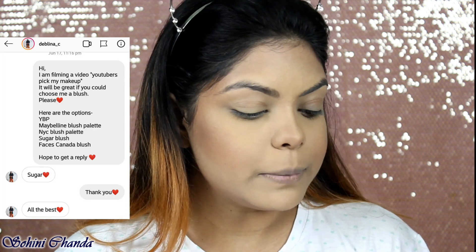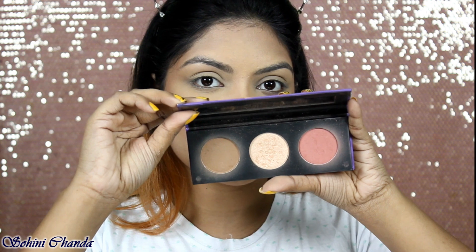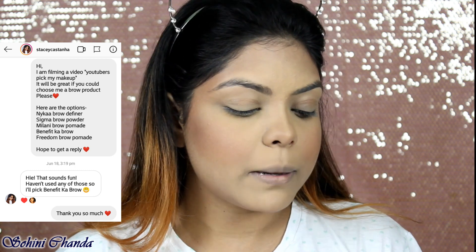The next step is contouring. I DMed Jovita D — the options were Pack HD Contour Palette, NYX Highlight and Contour Kit, The Balm Bahama Mama Bronzer, Sugar Face Palette, and a Freedom Contour Palette. She replied: 'I'm going to go for the NYX palette because you have enough options to go subtle or really go hard depending on how the rest of your face turns out.' My face looks totally white and doesn't match my neck, so I really needed this palette. For bronzer I'll use this shade, and for contouring I'll use this shade.